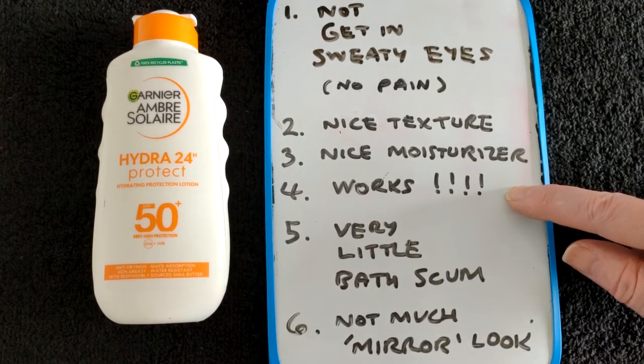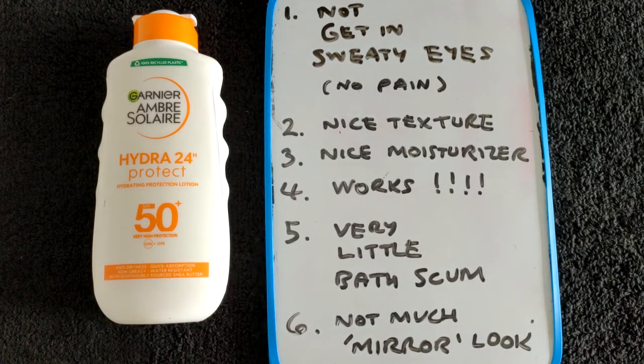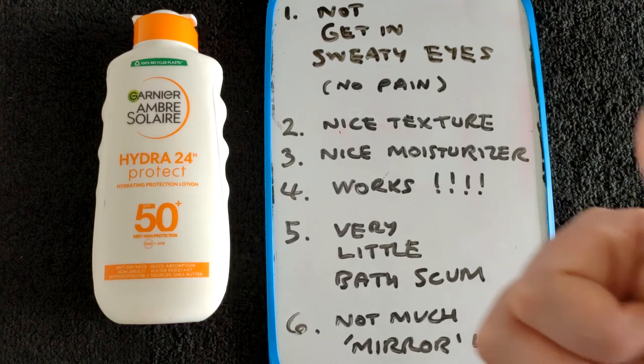The most important thing of all - because the oil seemed to cause a bit of burning - so there you go, I like this one.